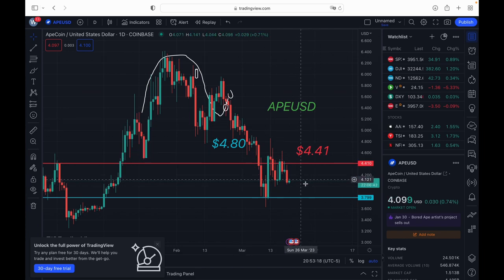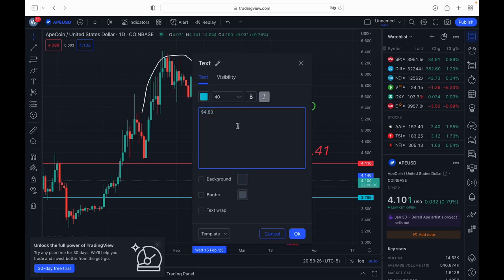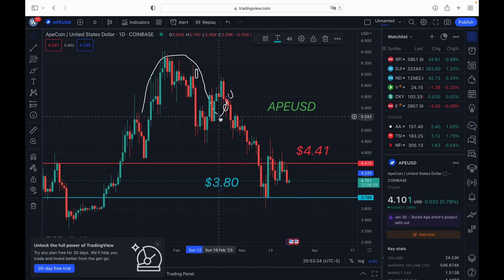This could just be a Bitcoin-type run, leaving all these altcoins behind. We do have a resistance level at about $4.41, and in this area is where we're expecting resistance. Support is at about $3.80, so we're going to be watching for support here on ApeCoin.